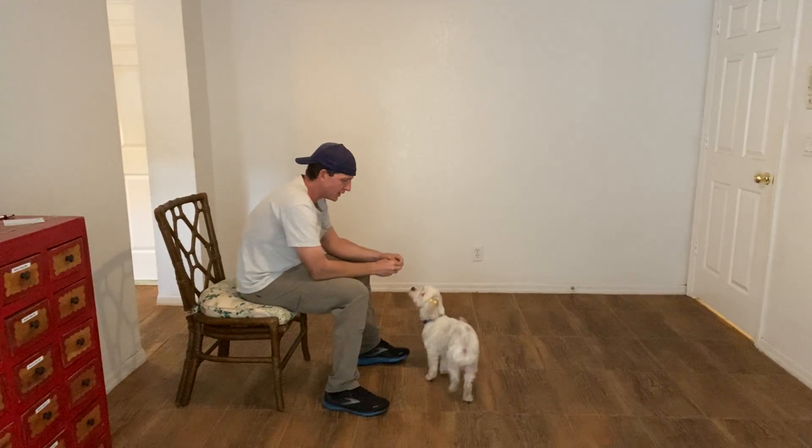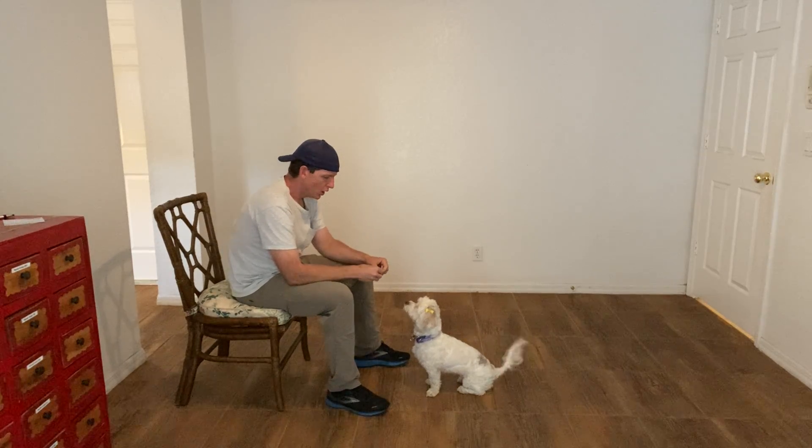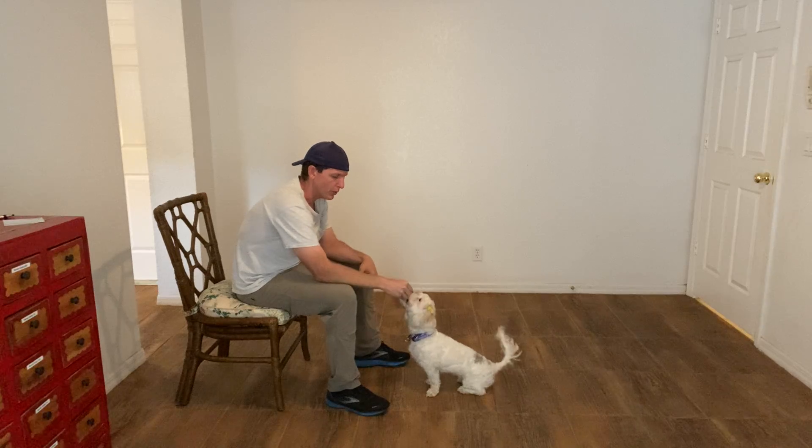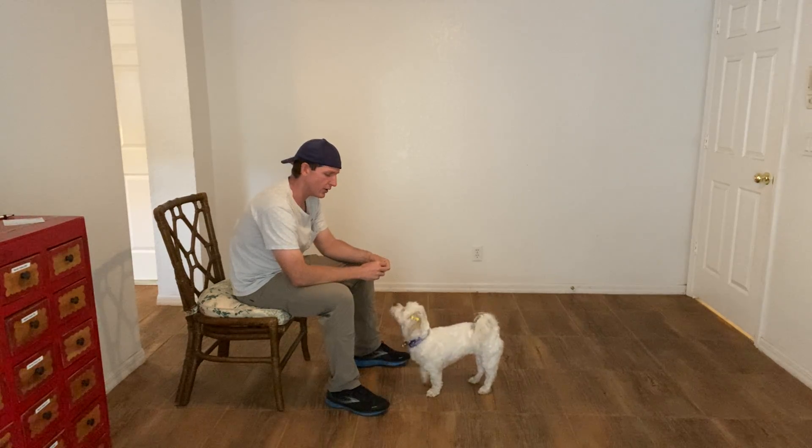Hi, I'm Walt with West Palm Bell, and today with Coby we're working on Watch and Sit. This is where I take a piece of food and I put it right in front of her nose, and then bring it up to the side of my face as I say her name.